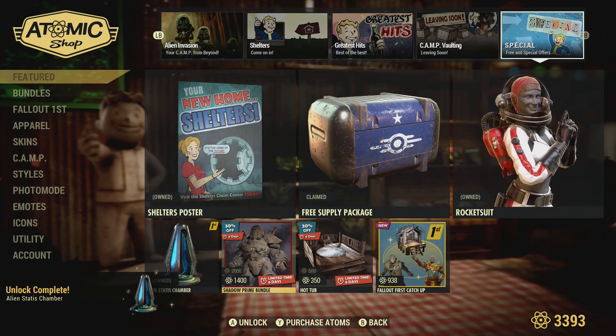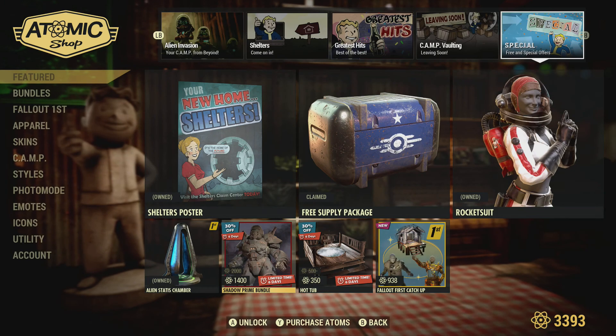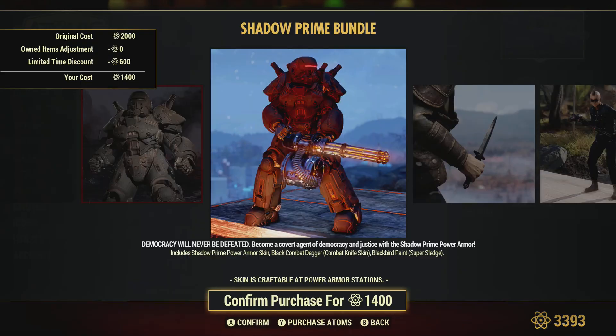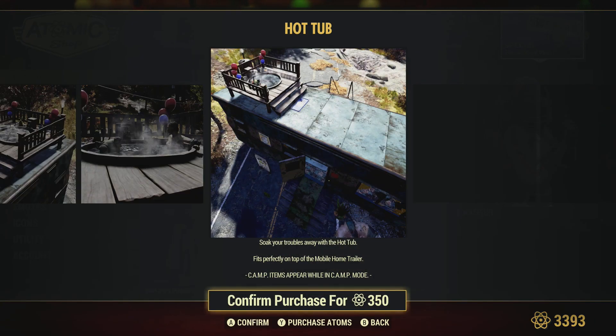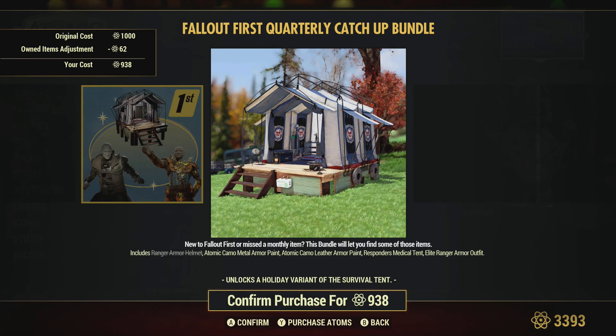We have the Prime Bundle, which we've seen before. It does count at 600, so down to I guess 1400. Probably still not worth it in my opinion. The hot tub, which is on sale — if you haven't got that, which I don't. And then the fall-up catch-up, which we've seen before — nothing special there.